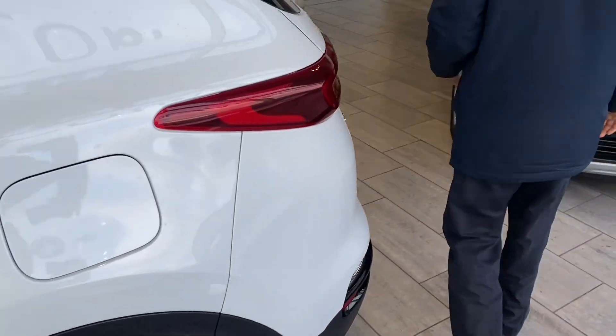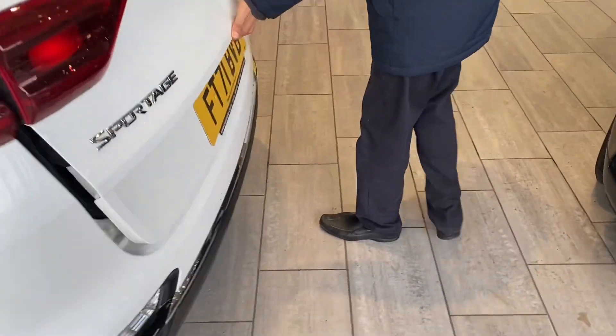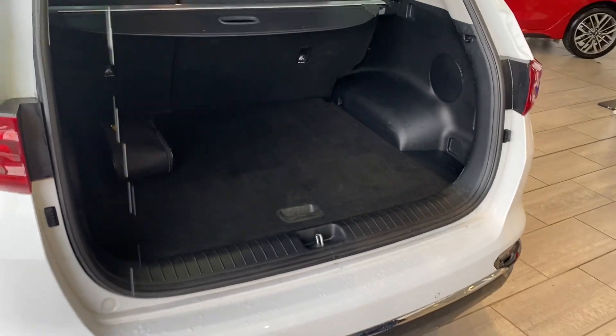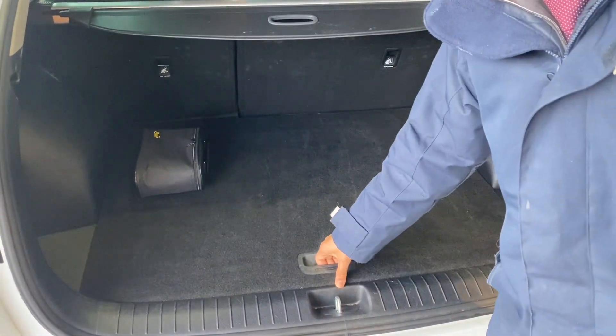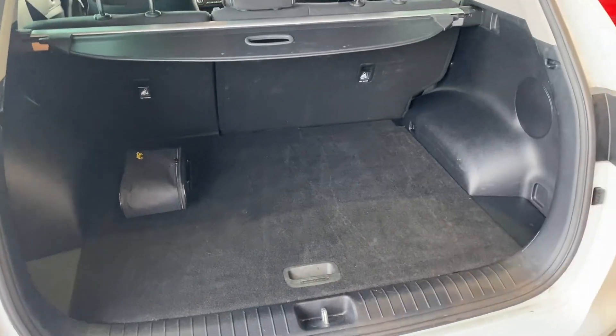This one comes with a rear parking sensor and also a rear camera to help you. Look at that space you have — you can put everything in there and off you go on your lovely summer holiday. And you've got extra space underneath as well.